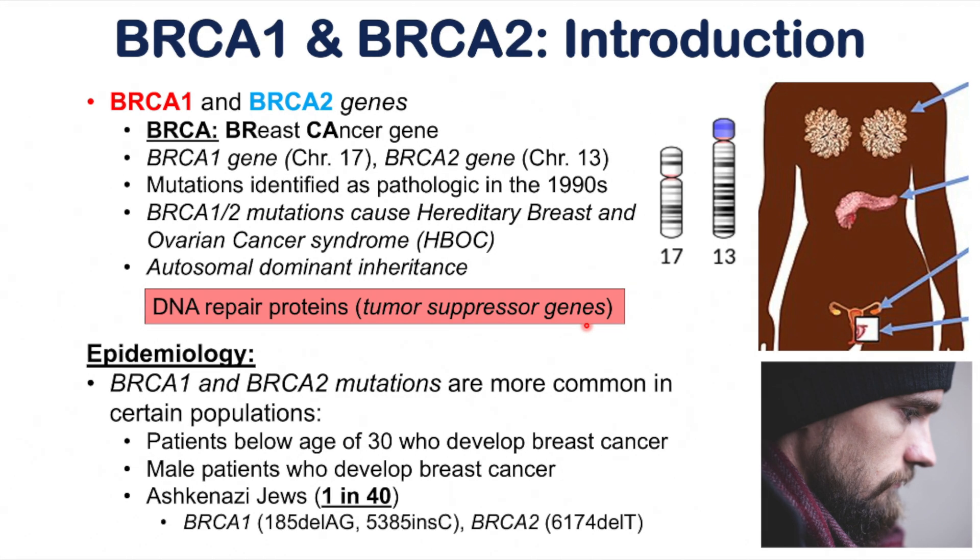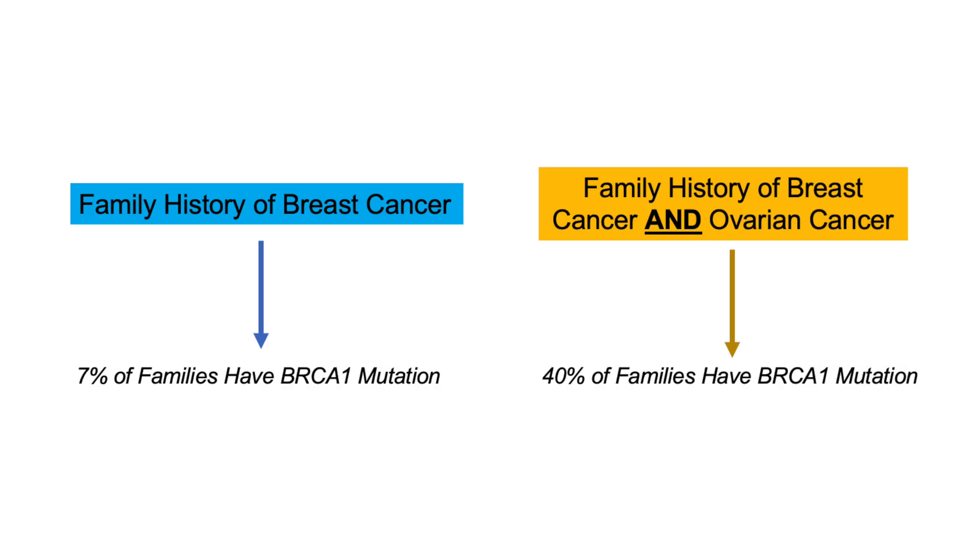Ashkenazi Jewish populations have particular mutations in BRCA1 and BRCA2, and it's important to recognize these because BRCA1 and BRCA2 mutations account for the majority of autosomal dominant inherited breast cancers. Mutations in BRCA1 are reported in approximately 7% of families with multiple breast cancers, and at even higher prevalence — around 40% — in families with a history of both breast and ovarian cancer. So it's very important to think about these mutations when we see a family history of both breast and ovarian cancer.